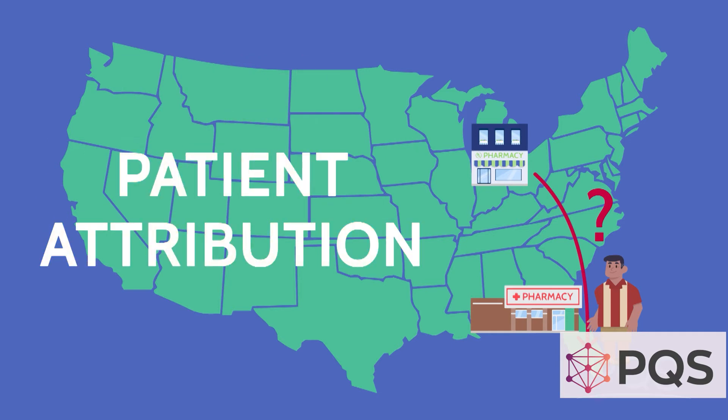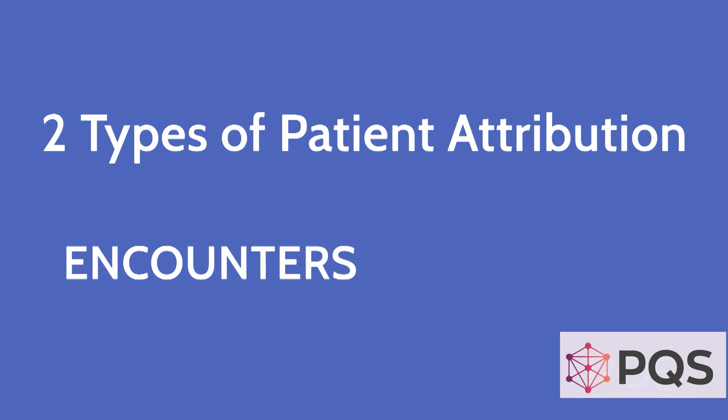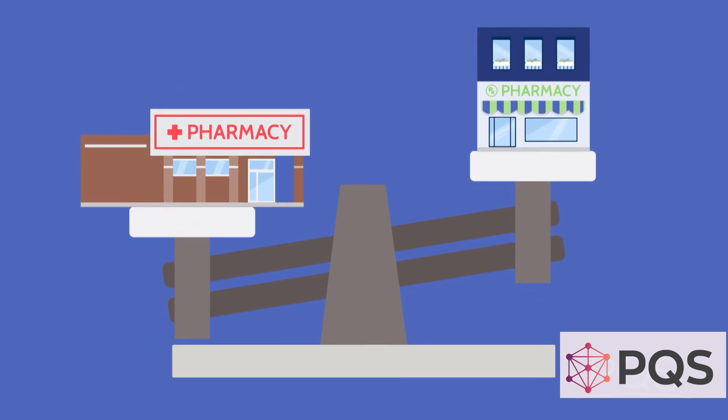Patients must be attributed to a given pharmacy based on industry-endorsed methodology. There are two types of attribution: encounters and events. The encounter-based methodology applies to our example. If the Florida pharmacy receives more claims with the patient than the hometown pharmacy, then the Florida pharmacy wins and that patient gets attributed to that pharmacy. In short, with encounter-based attribution, whoever provides the most care gets the patient attributed to them.